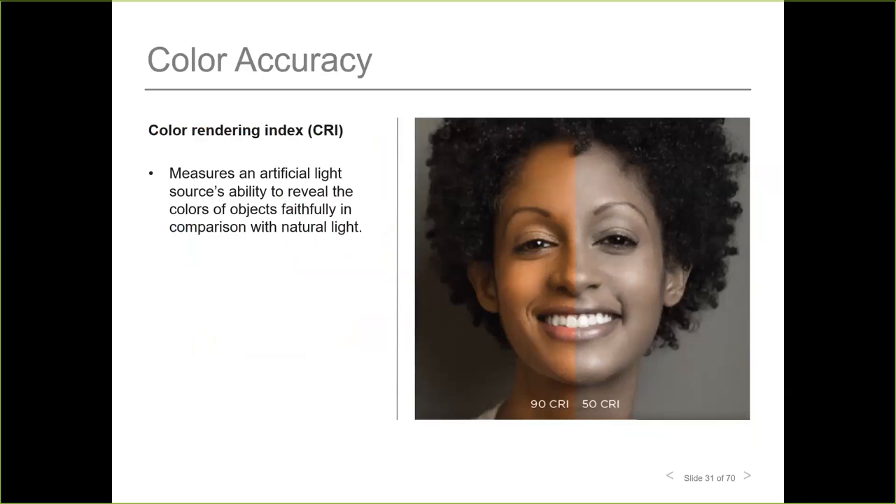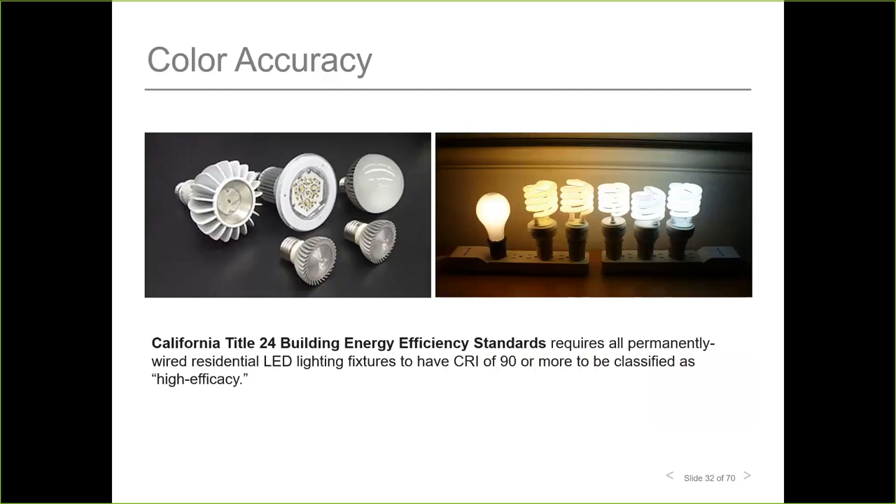The Color Rendering Index, or CRI, measures how lighting affects the appearance of color. The higher the number — up to 100 — the closer colors will appear to how they look in natural outdoor light. Using fixtures with a low CRI results in a flat, dull appearance. Title 24, California's initiative to reduce energy use, requires luminaires to be high efficacy with a CRI equal to or greater than 90.